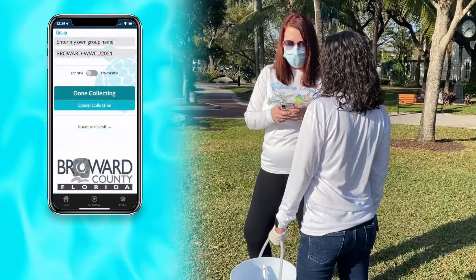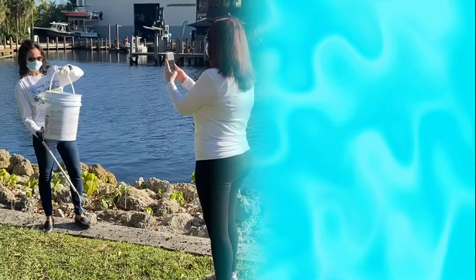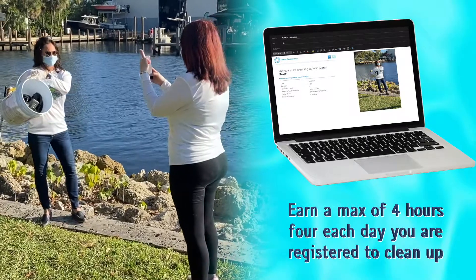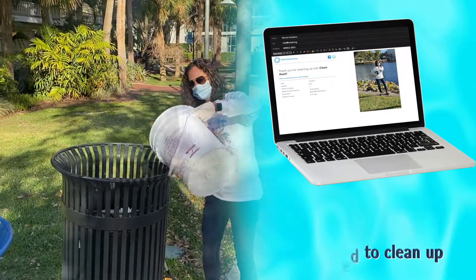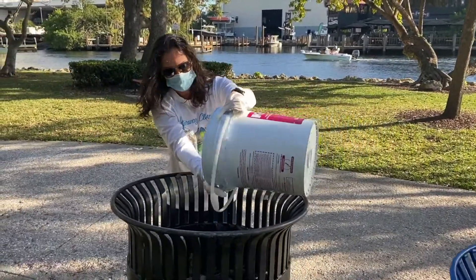At the end of your day, click done collecting and you will receive an email summary of your cleanup activity. If you need community service hours for volunteering, make sure to forward your cleanup summary along with a picture of the trash you collected to info@miasf.org. And don't forget to properly dispose of your trash when you are done.